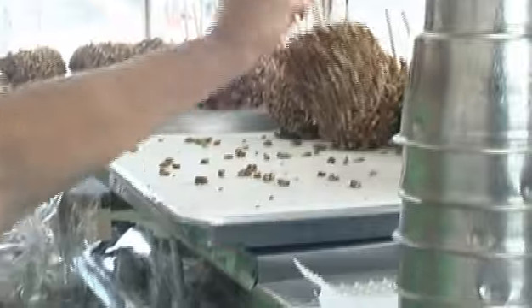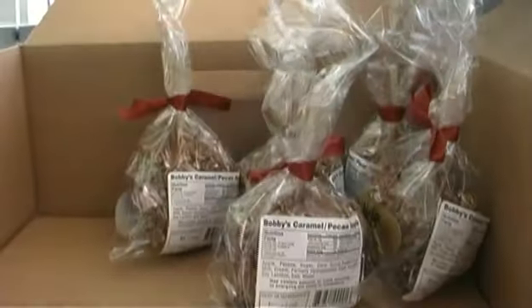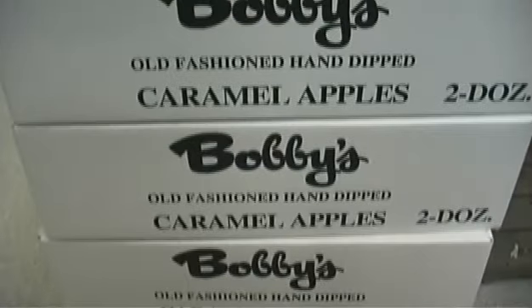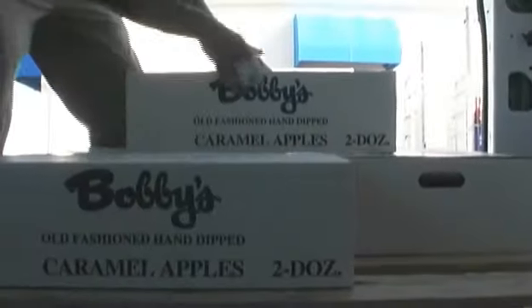The rest of the crew is putting the apple in the bag, sealing them, tying the bows, and putting them in a box. We deliver to approximately 200 stores at this time. It's a feel-good business and we love to have fun. Try our apples at Bobby's!